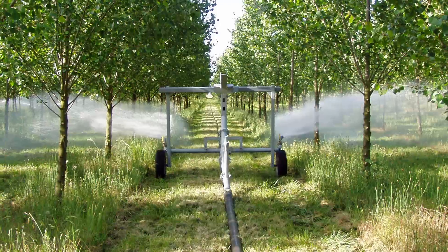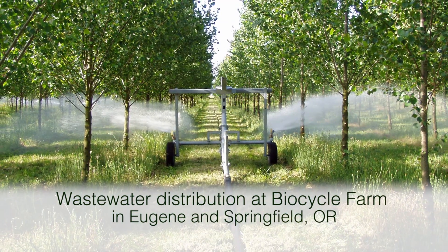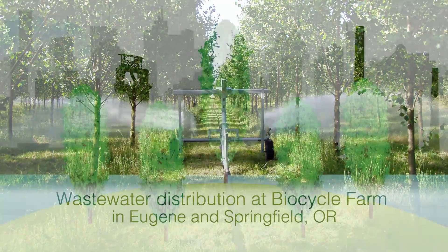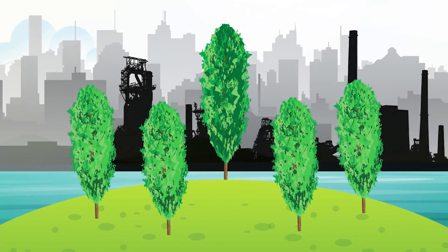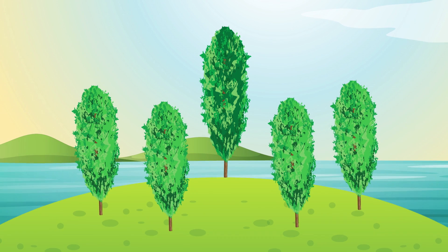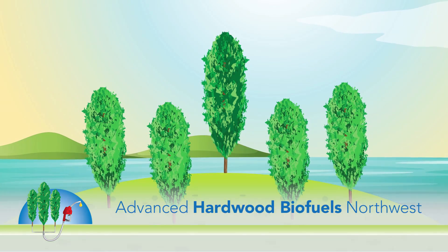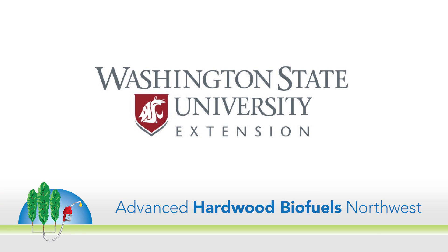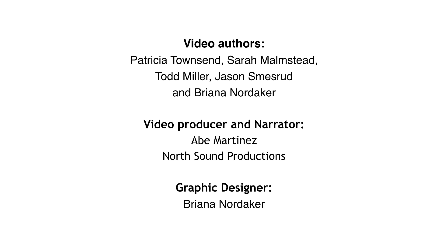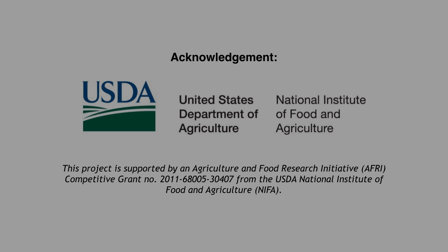Advanced Hardwood Biofuels Northwest supports municipalities growing poplar for recycling wastewater and industrial facilities growing poplar for phytoremediation. These trees may also be used in the future to provide renewable fuels and bioproducts.